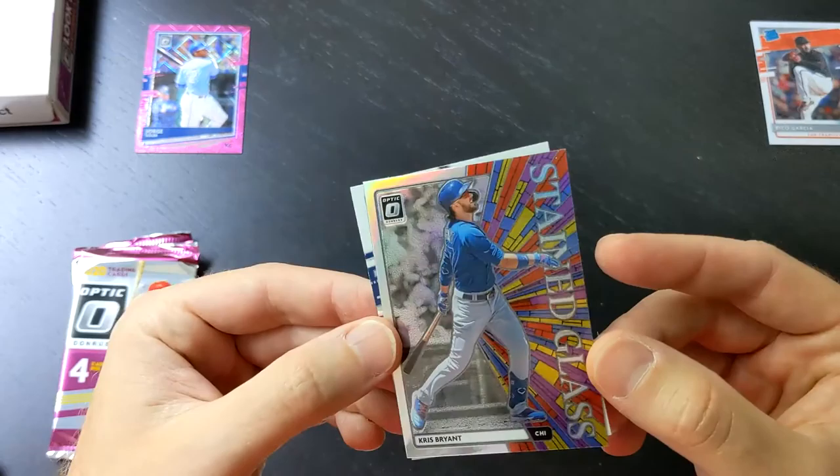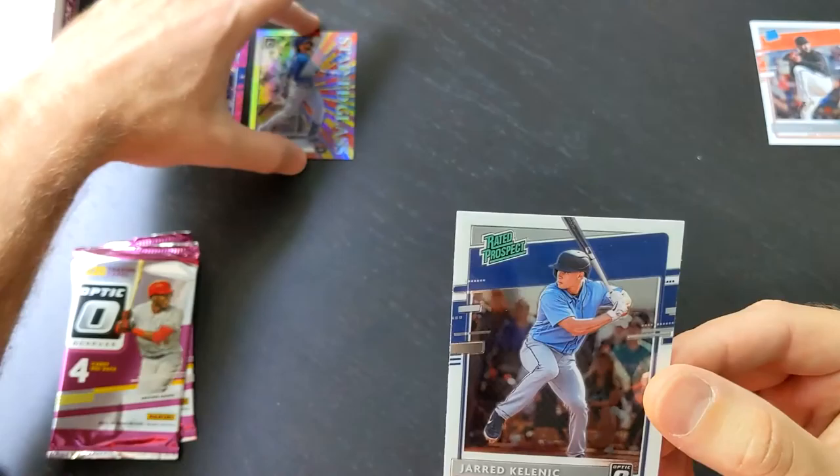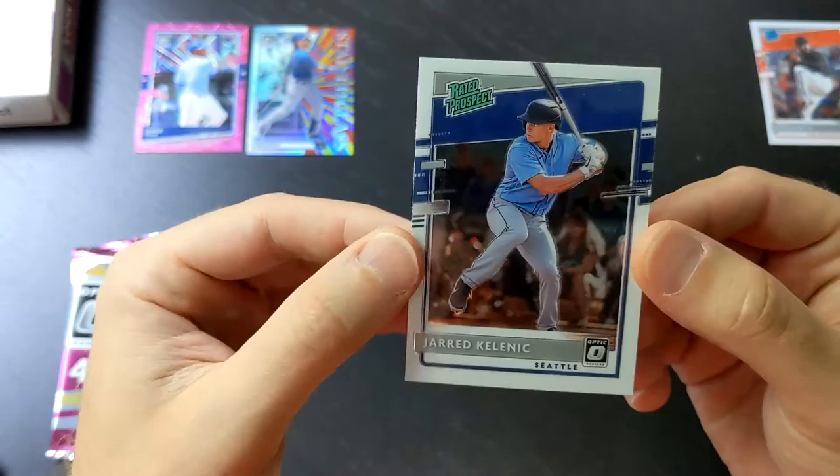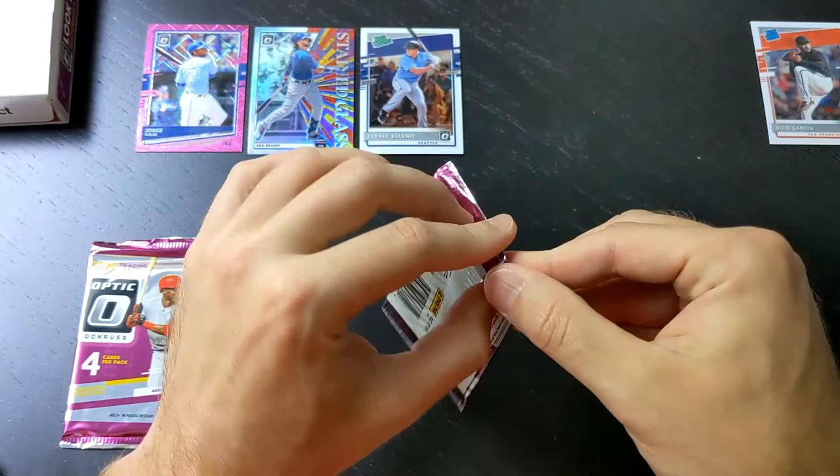We've got a holo of a stained glass insert of Kris Bryant — very nice and beautiful. We've got one of the top prospects in baseball, probably a top three. I would say right up there with Wander Franco and Julio Rodriguez, and that's Jared Kelenic — or Kelenic, I'm not certain either way. I've got him on a bunch of my fantasy teams.